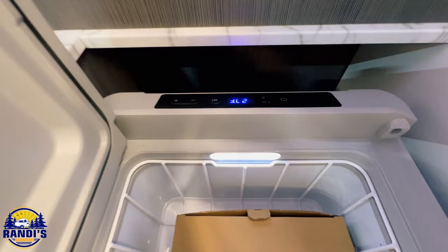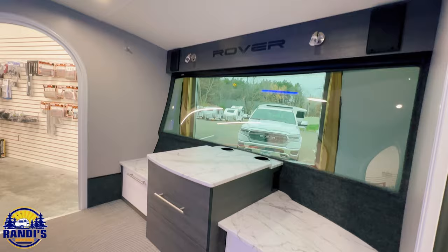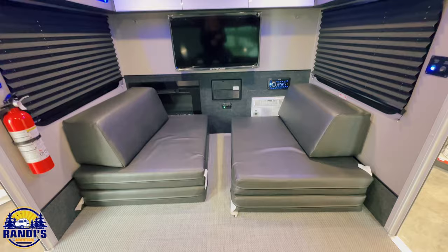So what is the number one feature on your must-have checklist? Let me know. Okay, come on, let's go on inside so I can show you some of the features and the highlights of the interior on the Intec Luna Rover.